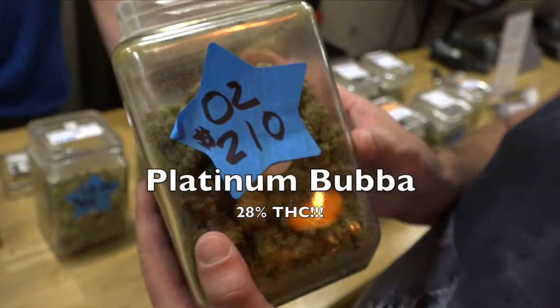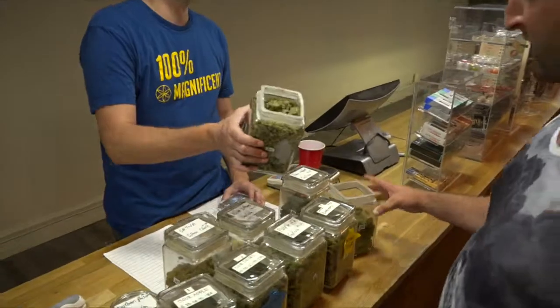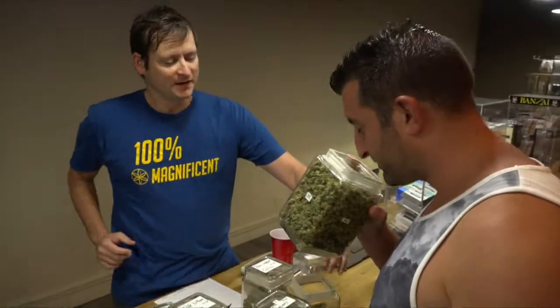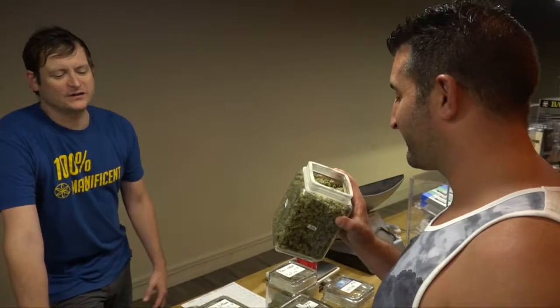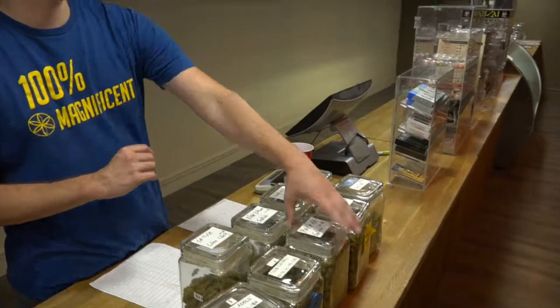This is their Platinum — comes out really nice and frosty. This specific one tested at 28 percent. It's actually a Jack Herer cross and you can smell the difference — it's a little sweeter, almost like a Jack Herer pineapple kind of flavor, a little different from what you'd normally expect.